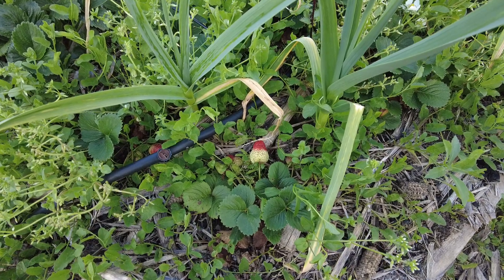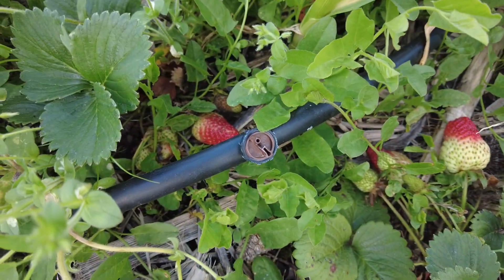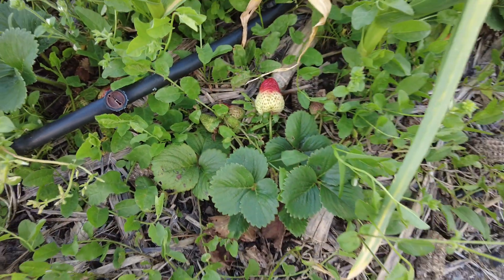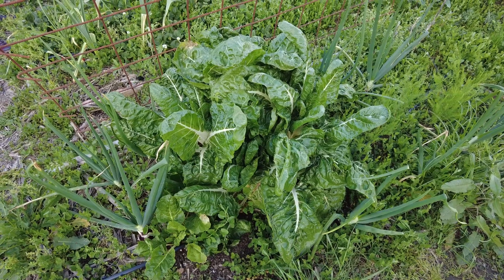Then we also have strawberries to harvest. And Swiss chard.